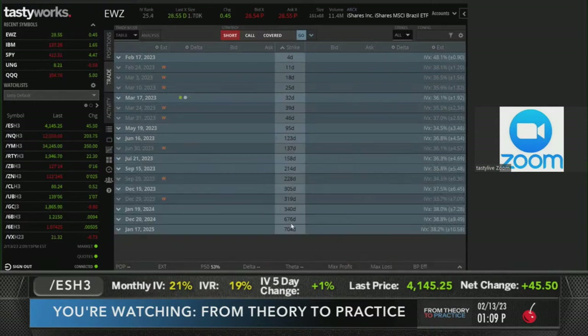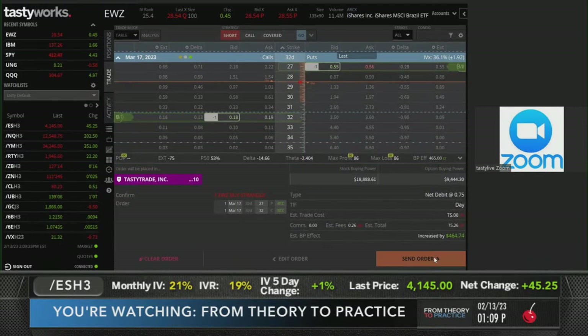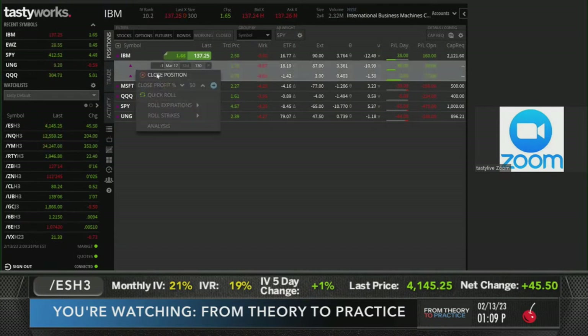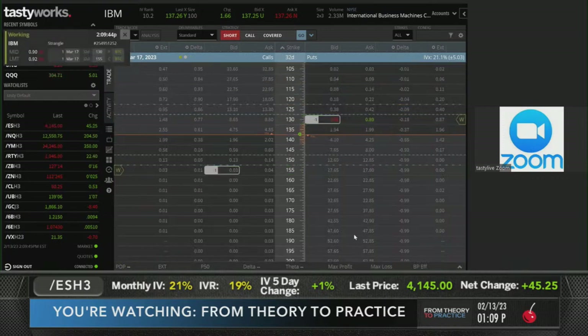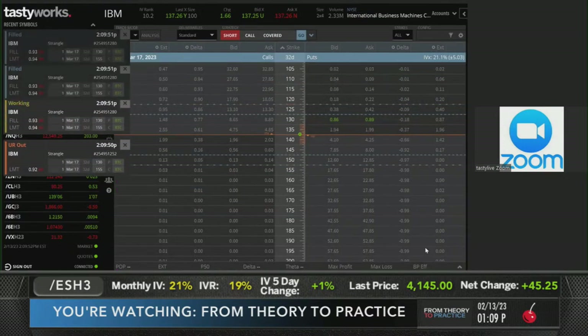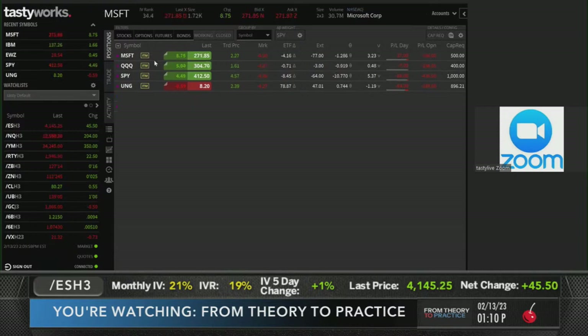I'll push those out on the follow page at TastyWorks. We're out of EWZ for 75 cents. Getting out of IBM - filled for 93 cents on the closing order for the strangle. Both winners, both good trades. I'll push both out on the follow page. Just one quick comment about the overall market right now.